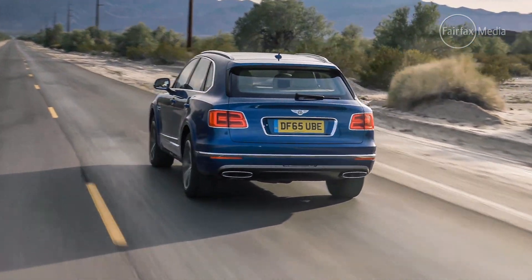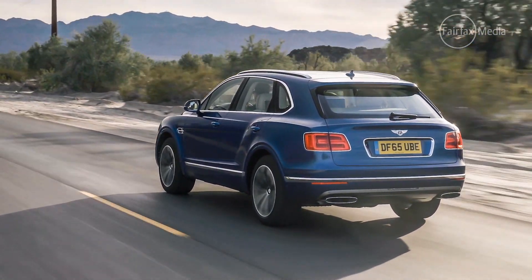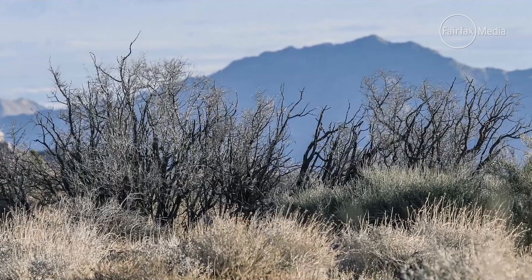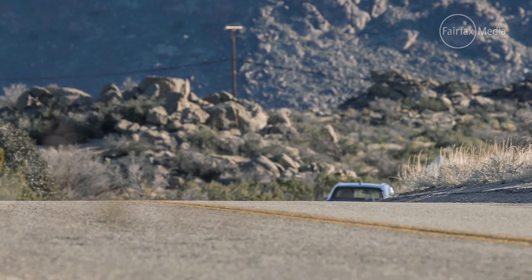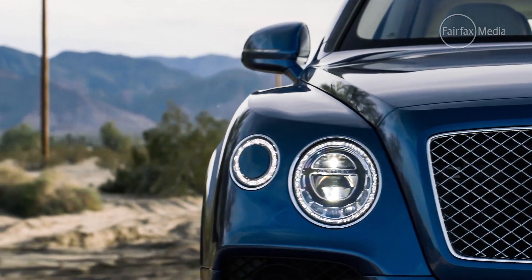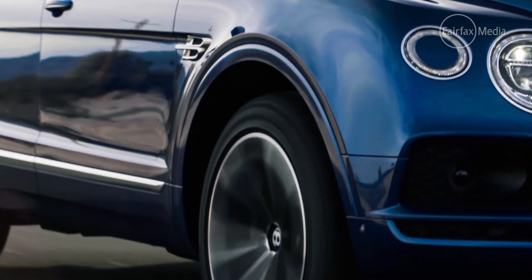The Bentayga shares its basic underpinnings with the Audi Q7, as well as the upcoming next generation Porsche Cayenne, Volkswagen Touareg, and Lamborghini's first SUV, the Urus. However, Bentley claims that up to 75% of the Bentayga is unique, from the suspension, its engine, drivetrain, and most importantly, its handcrafted interior.